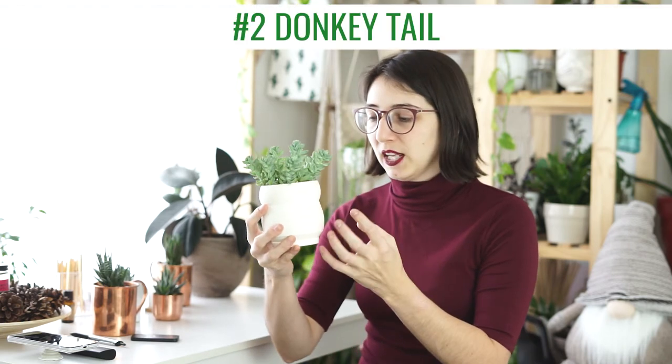Number two is this donkey's tail in an adorable handmade pot from a local artist here in St. George — I'll put a link in the description. This donkey's tail is such a beautiful plant, and the pot makes for a neutral scene. I love how it spreads out in different directions, which works really well for flat lays because it's not just going straight up.